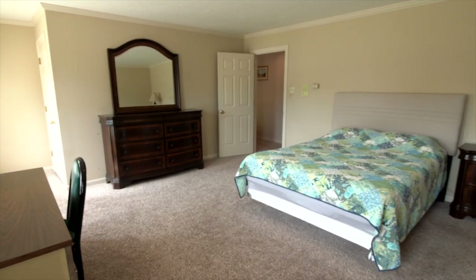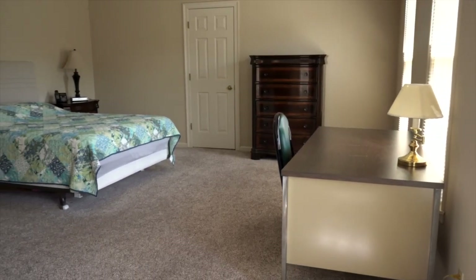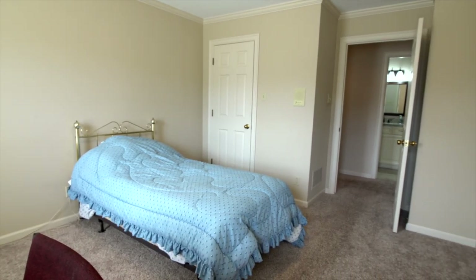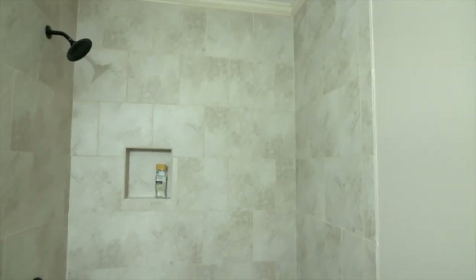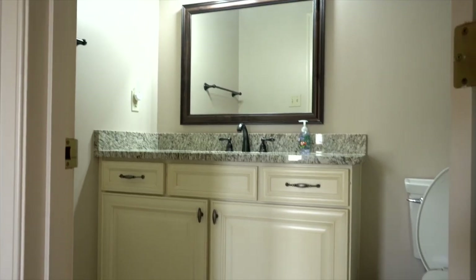The huge second bedroom is 16 by 15 with a massive walk-in closet. Another bedroom makes it a perfect house for any family. All four bathrooms in the house have been renovated with new cabinets, new granite, and new fixtures.